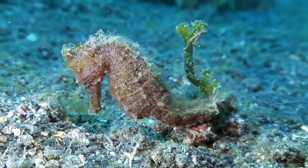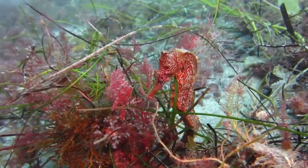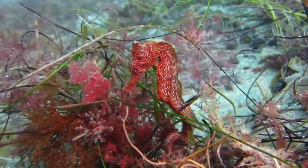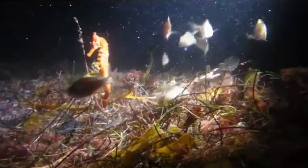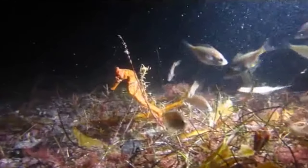But seahorses can also be found out at sea, clinging to drifting vegetation or debris using their strong tails. It's believed that seahorses were able to spread around the world because of this drifting behavior.